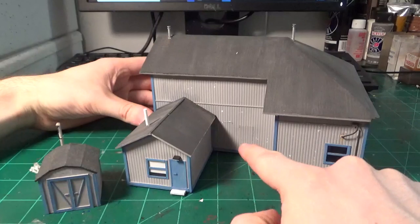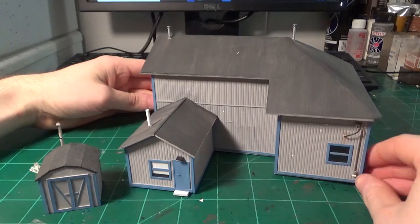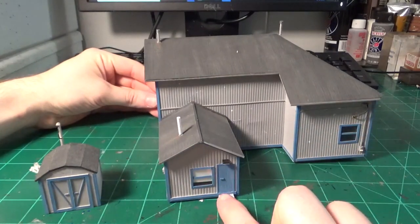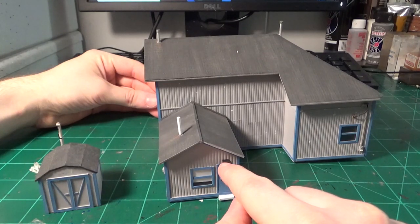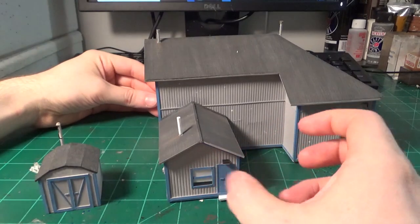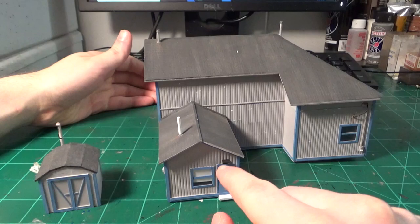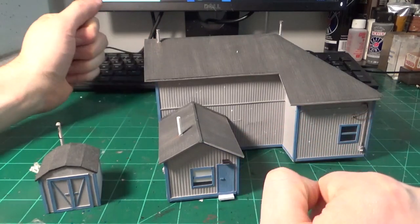Looking at the front of the structure, I actually modeled some covered-up older windows that used to be there. There's some minimal weathering, a little bit of fading on the building, and the blue trim is starting to peel quite a bit. On the front access portion — the little yard office — there's a little step, a door, and another little light which is optional and easily removable so I could potentially install an LED. There is just one LED light in real life on the real structure, so it's something I could go back and add.